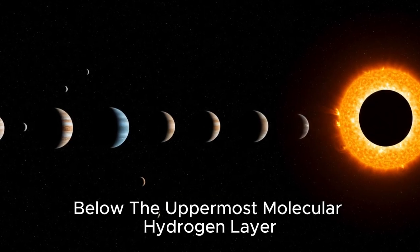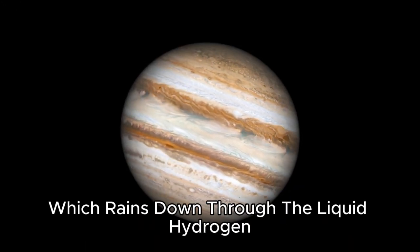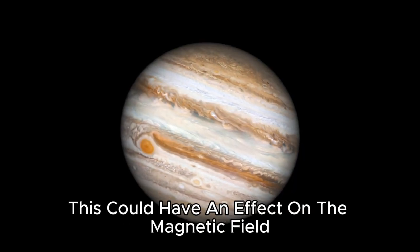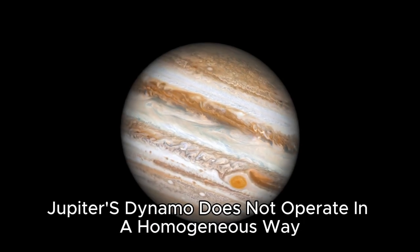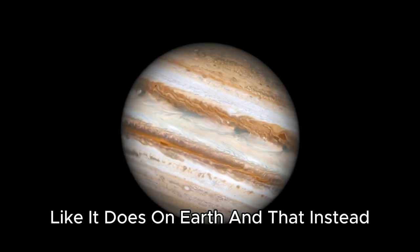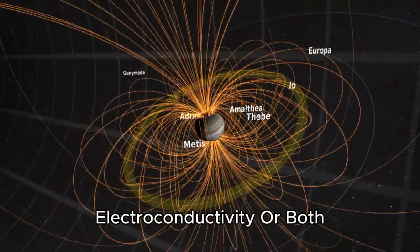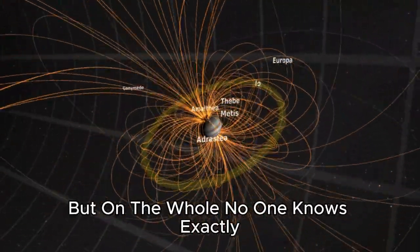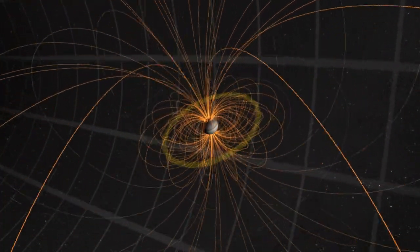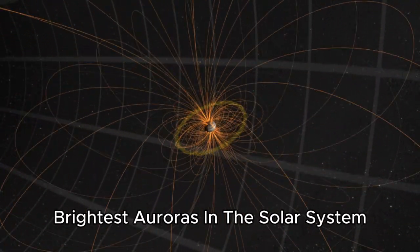It is possible that below the uppermost molecular hydrogen layer, Jupiter has a layer of helium which rains down through the liquid hydrogen like oil passing through water — some think this could have an effect on the magnetic field. Another theory claims Jupiter's dynamo does not operate in a homogeneous way like it does on Earth, and that the planet's lopsided magnetosphere is the result of variations in density, electroconductivity, or both. On the whole, no one knows exactly how this magnetic field is produced or what role the fuzzy core plays in its creation.